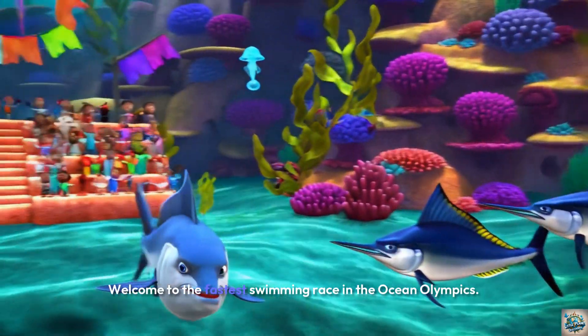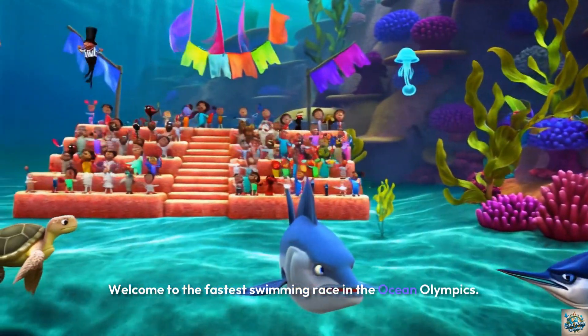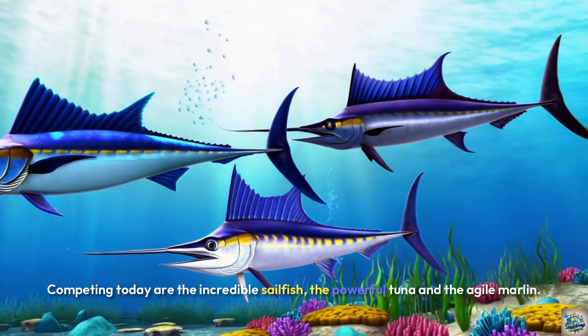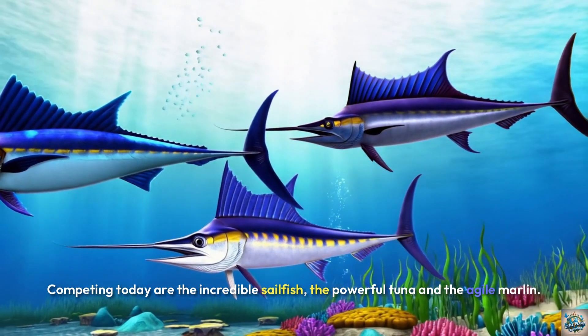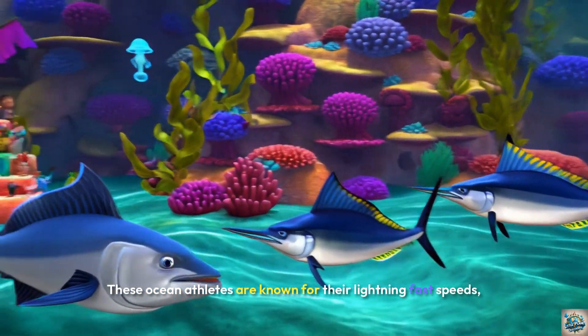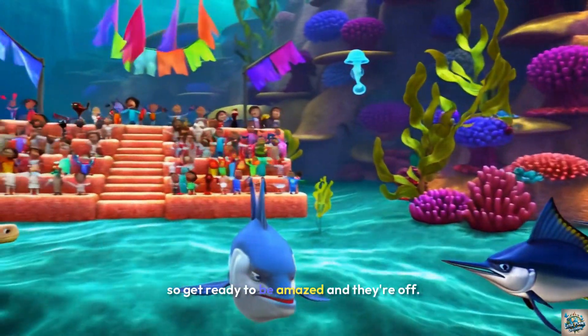Welcome to the fastest swimming race in the Ocean Olympics. Competing today are the incredible sailfish, the powerful tuna, and the agile marlin. These ocean athletes are known for their lightning-fast speeds, so get ready to be amazed.